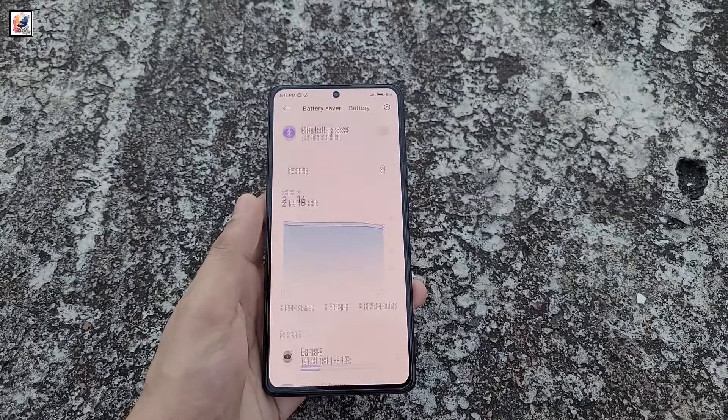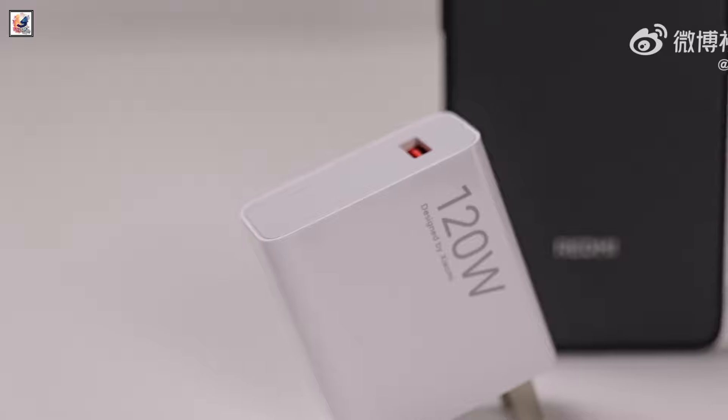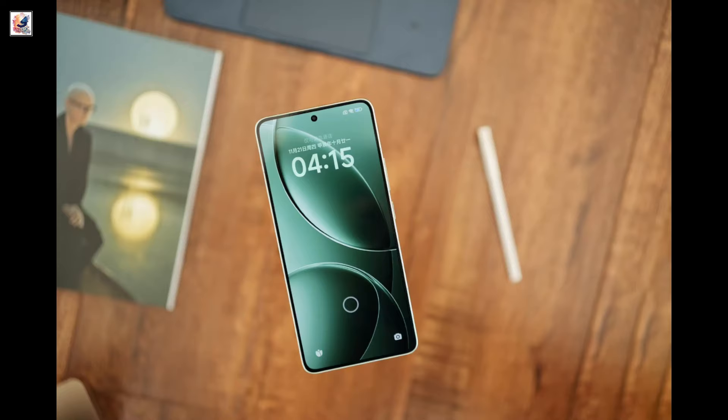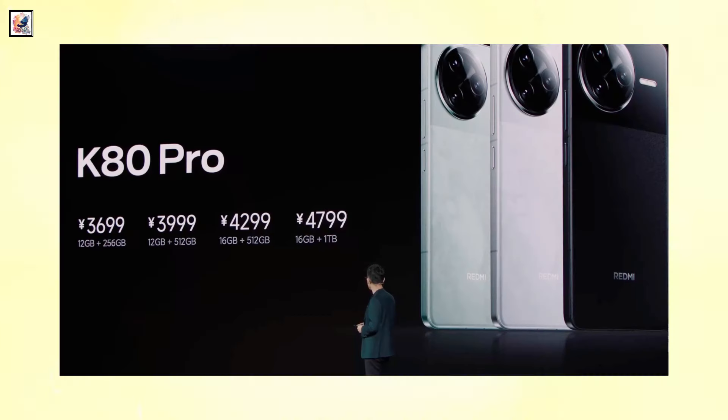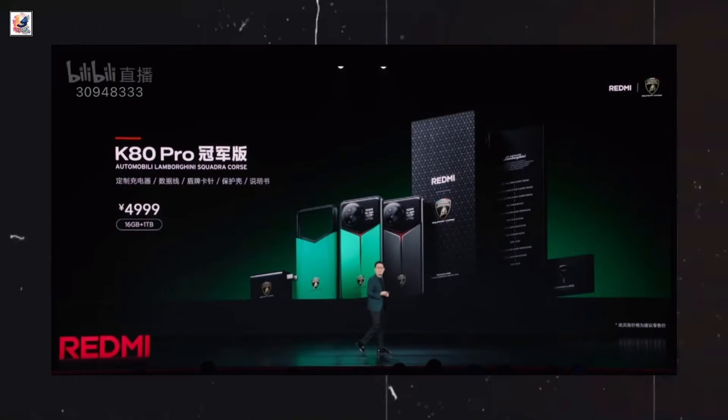The K80 Pro is powered by a 6,000 mAh battery with 120W wired fast charging and 50W wireless charging. Redmi K80 Pro pricing starts at 3,699 Yuan for the 12GB plus 256GB configuration.